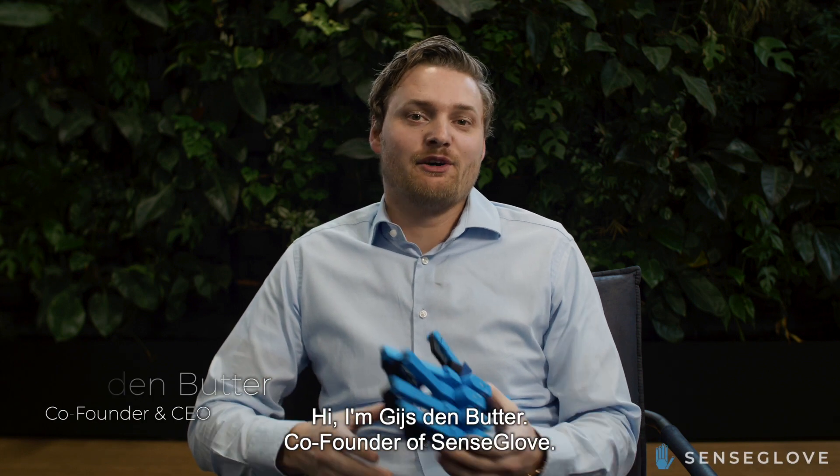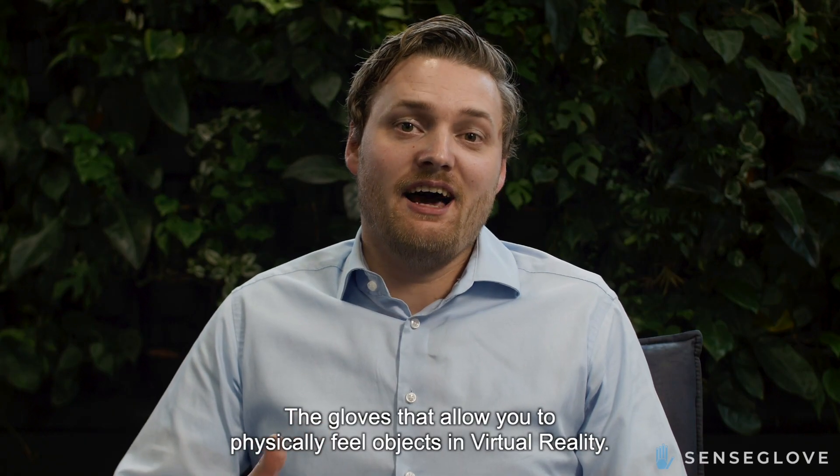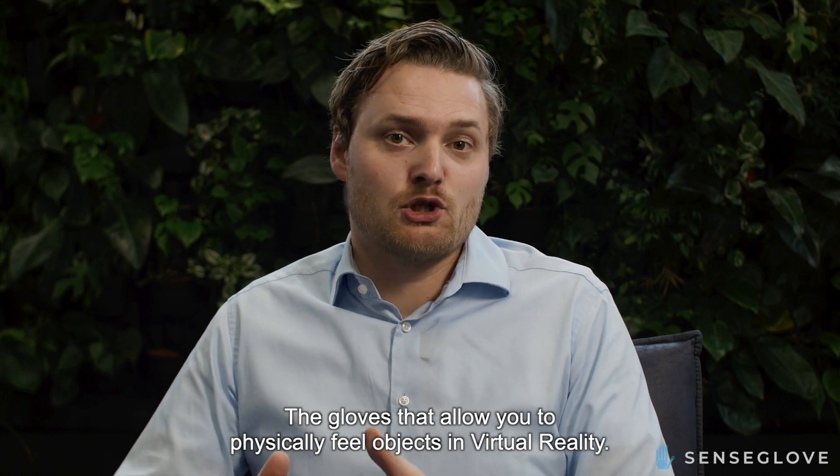Hi, I'm Gijsson Butter, co-founder of SenseGlobe — the gloves that allow you to physically feel objects in virtual reality.